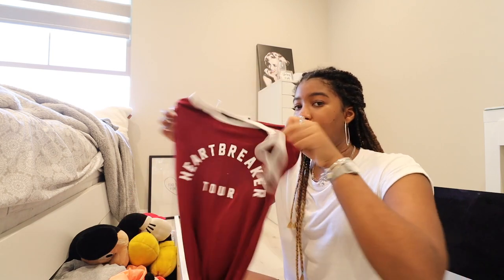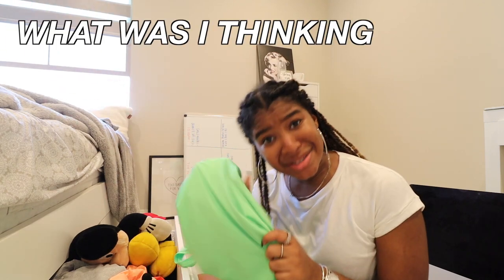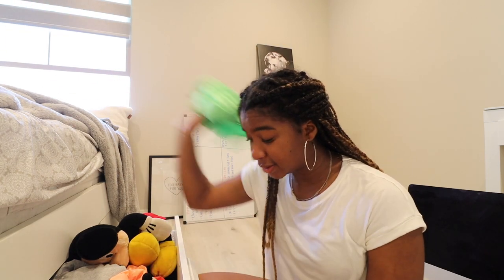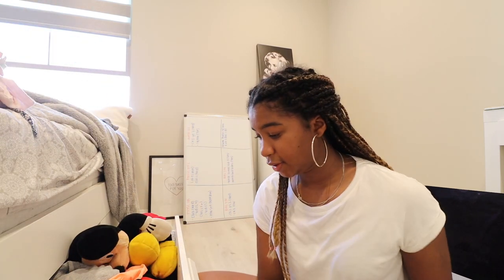Not the vibe. Why do I still have this? What was I thinking when I bought this? Nope, no. I'll use that as a sleeping shirt.